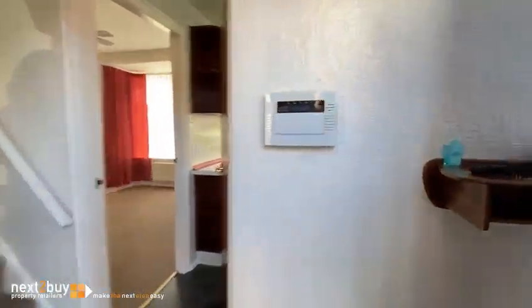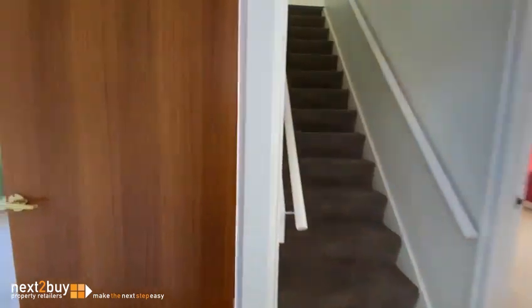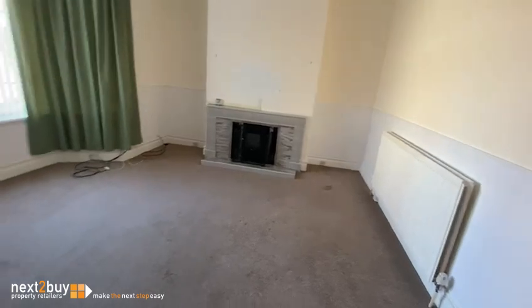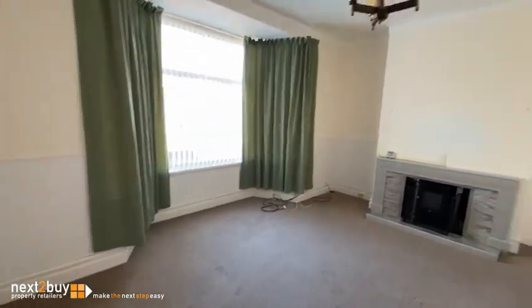Into the entrance lobby — close that door because it's jolly cold out there today. And the first room we're going to go into is the living room, which is at the front of the house. Nice size, bay window.